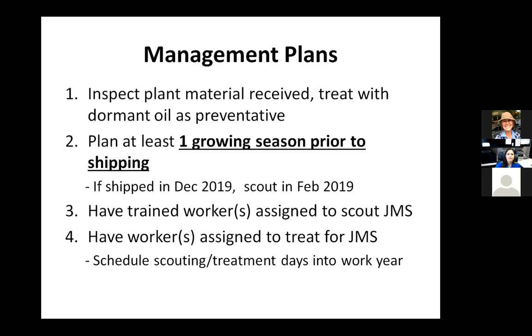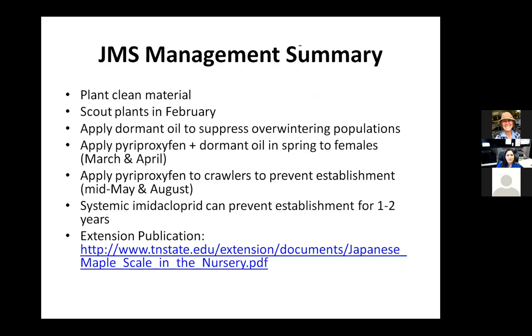In summary: plant clean materials, scout in February, apply dormant oil, apply growth regulator combinations, use a systemic if it's a large plant or if it's hard to get sprays in there like hollies. You should be able to protect those trees for probably the first two years after that application. There is an extension publication with a lot of this information available, and I'll make these slides available through Amy.